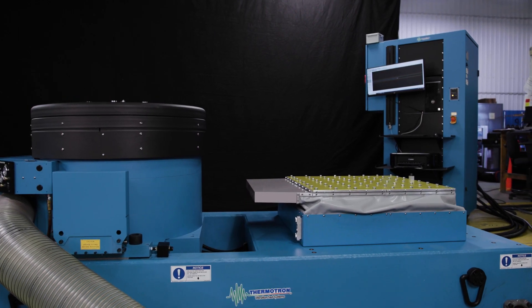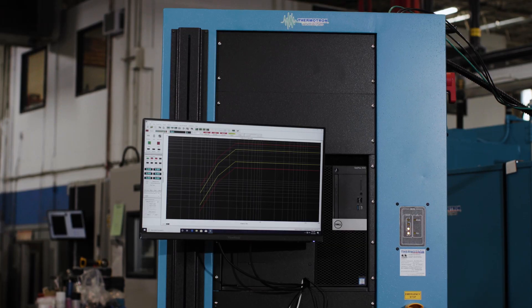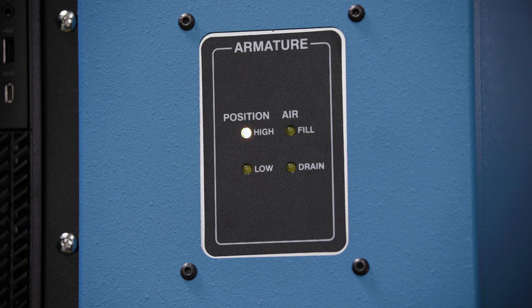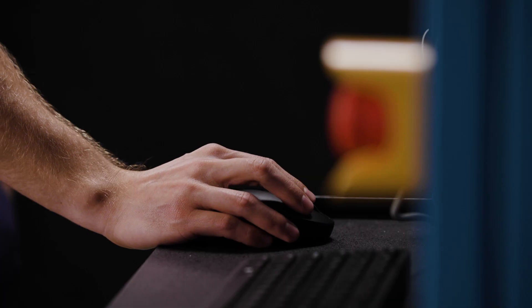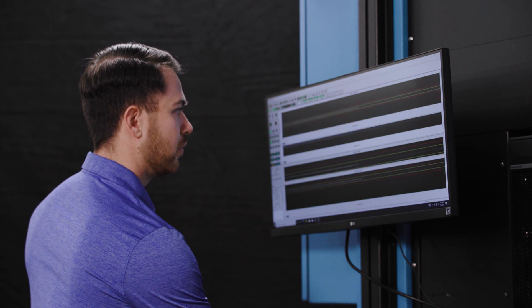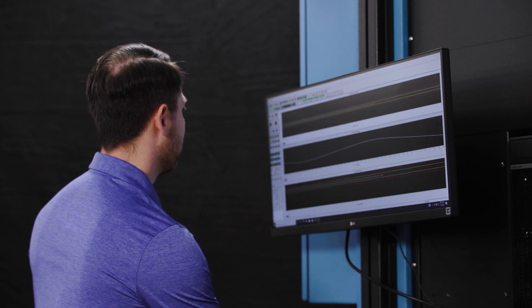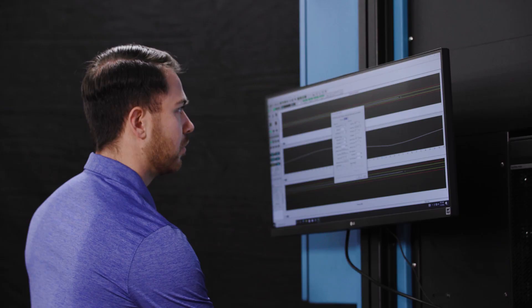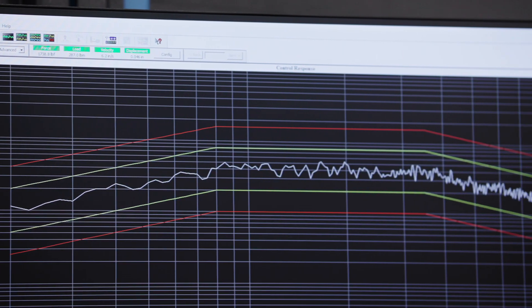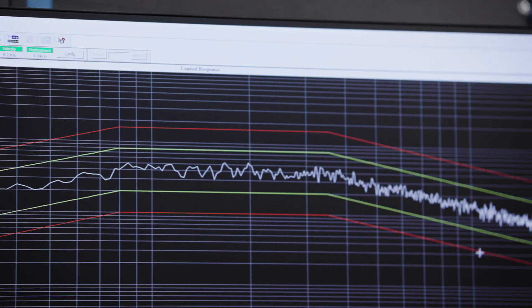DSX shakers communicate with test chambers via the 8800 controller and WinVCS2 software package to implement complex tests automatically. Thermotron features the only control system that allows full operation and monitoring of all chamber and shaker functions and performance on one screen, and is loaded with expanded graphing, storage and report generation capabilities, as well as a full complement of system diagnostics.